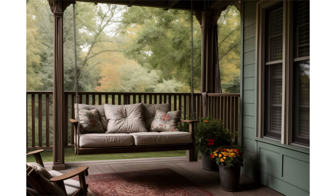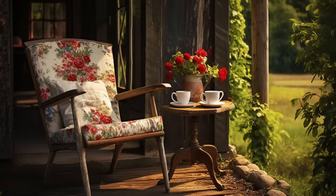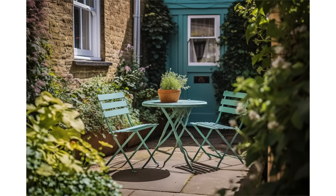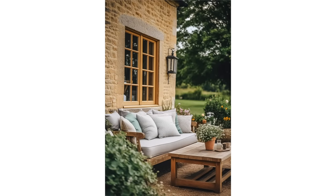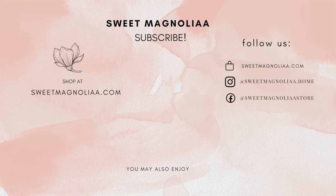As our picturesque journey through the world of English country interiors comes to a close, we hope you've been inspired by the timeless beauty, cozy elegance, and rustic charm that define this style. Remember to like, share, and comment below with your thoughts and ideas. If you haven't already, subscribe to Sweet Magnolia for more delightful home decor inspiration. Thank you for joining us today, and until next time, may your homes be filled with the warmth and comfort of English country style. Goodbye for now.